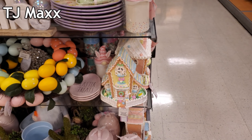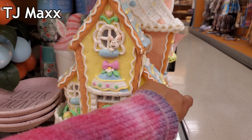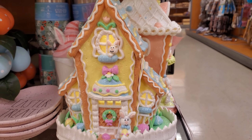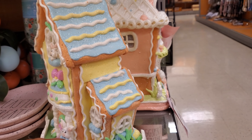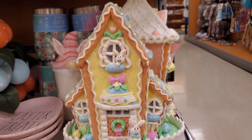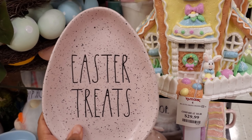I made it inside TJ Maxx and we have some new Easter items at $29.99 - it's really cool and cute. It's gonna light up for you - look at that bunny and gingerbread full of glitter. That's actually really cool, I don't think I've seen that yet. And we have Easter treats, these are five dollars.